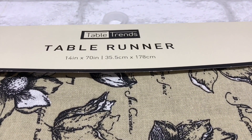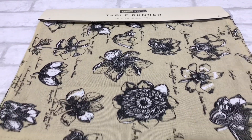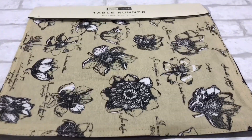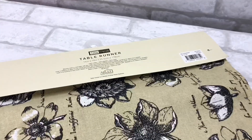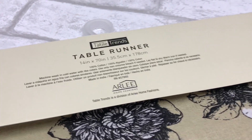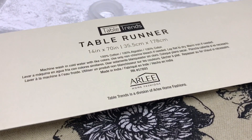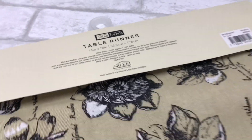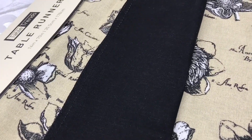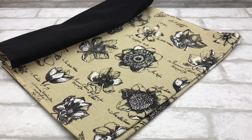Next is this gorgeous Table Trends table runner — 14 by 70 inches with a beautiful botanical print. It's a canvas fabric with floral print all over it, by the Arlie Company, made in India. There's no way this retails for $1.39 anywhere it was sold previously. It is very well constructed, and the other side is a solid black canvas fabric. So even if you wanted to use it as a double-sided piece, you could totally do that.